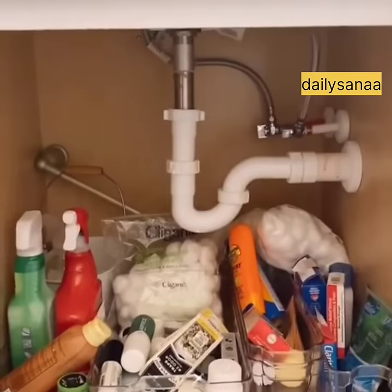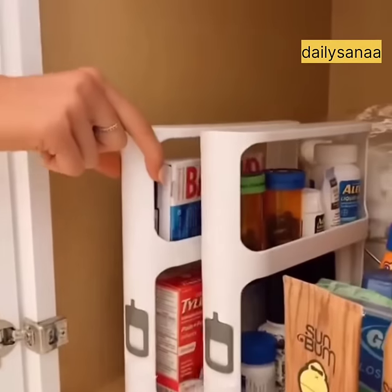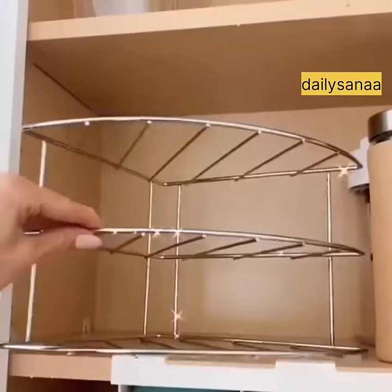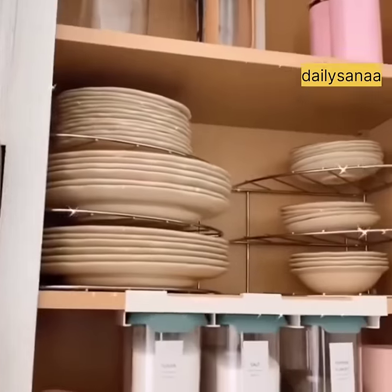If this clutter looks familiar, grab these slim cabinet organizers that pull and rotate, maximize vertical space, and work in any cabinet in your home — including bathrooms, kitchens, garages, and laundry rooms. And utilize every square inch of kitchen cabinet space with these corner shelves that allow you to easily stack all of your dishes, pots, and pans.